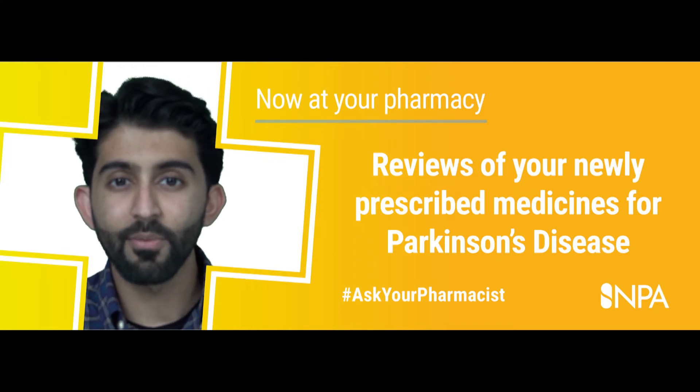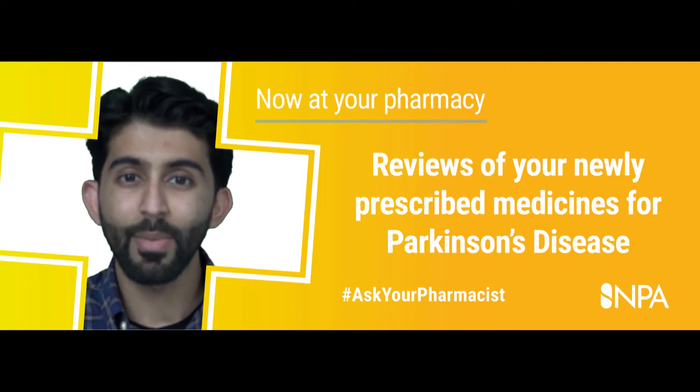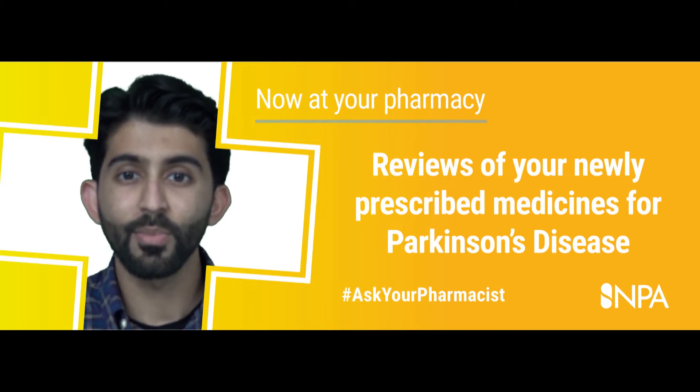As a pharmacist, my top tip for taking this medicine effectively is to take your medication at the same time and set times every day. Don't stop taking or change the dose or timing of your Parkinson's medicines until you have spoken to your doctor, as this can increase your symptoms.